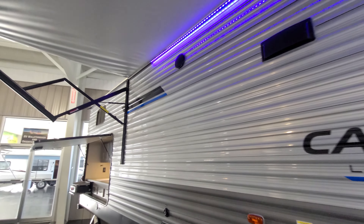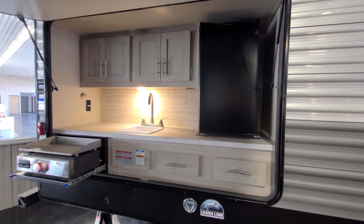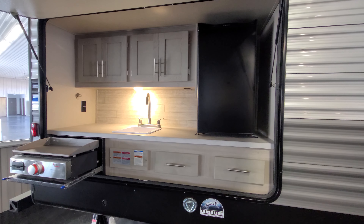You have the standard big awning with LED lights. Huge outdoor kitchen with a fridge, plenty of storage, countertop space, a sink, and a griddle.